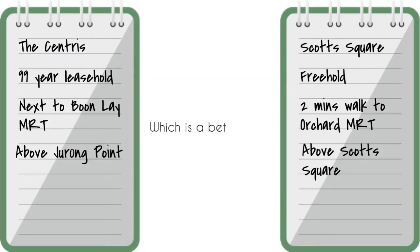So as a buyer, which project do you think will be a better buy? If we're talking purely about location, Orchard is as prime as it gets, so based on location, Scotts Square should be the better buy. But now let's take a look at some numbers.